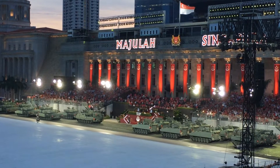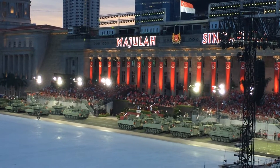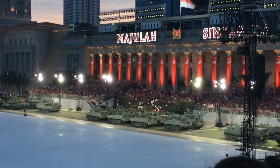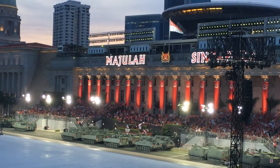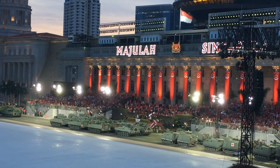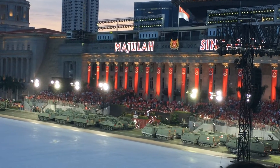Following closely behind the Leopard 2SG is the Bionics II armored fighting vehicle, developed locally by ST Engineering. It is equipped with a 30-millimeter cannon and can carry up to eight troopers. Another variant is equipped with a heavy machine gun and automatic grenade launcher.